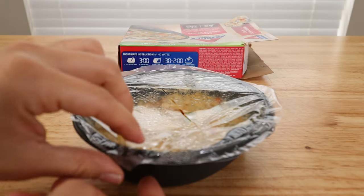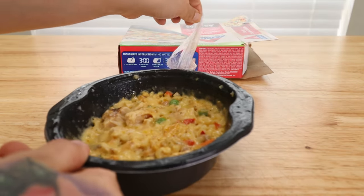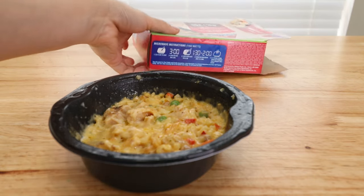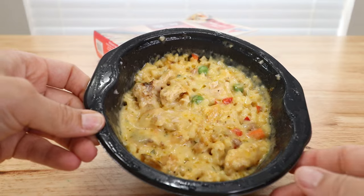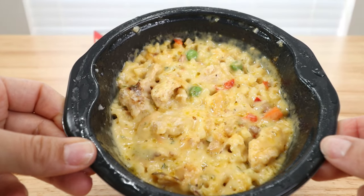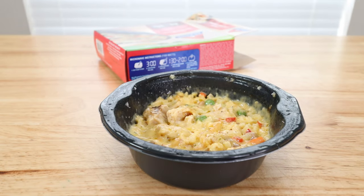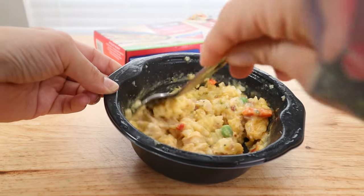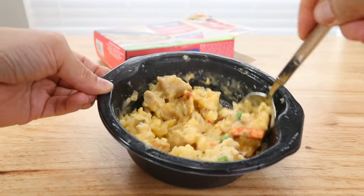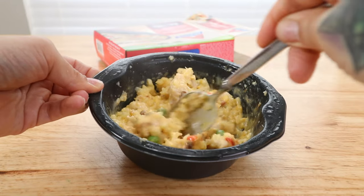After another minute and 30 seconds, we uncover it, give it a good mix, then let it stand for one to two minutes to cool off. So far it looks really good — super cheesy with a good amount of chicken and vegetables. It smells really good. Hopefully these are well seasoned. I'm going to let this cool down and then we'll dig right in.